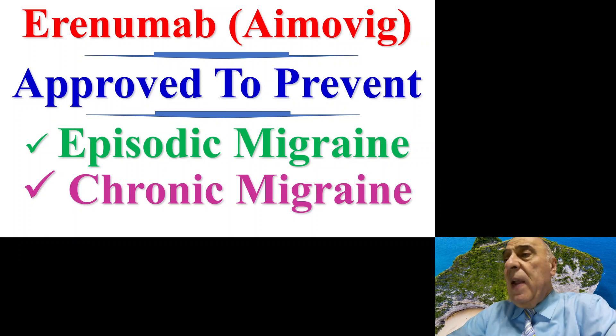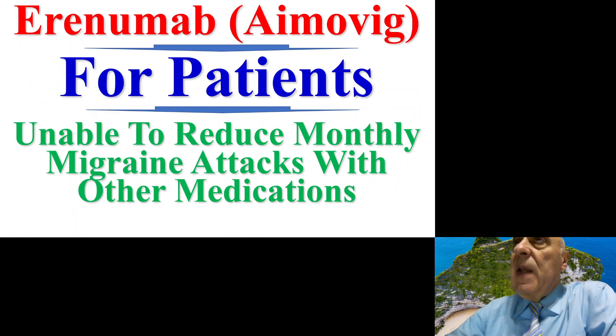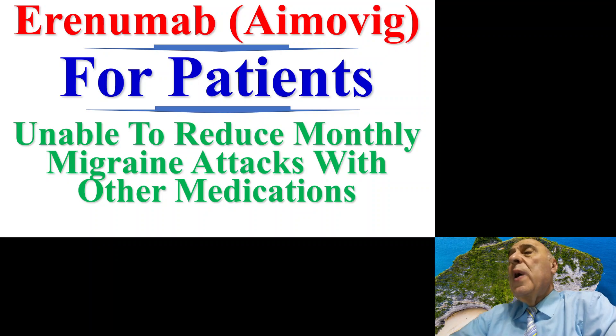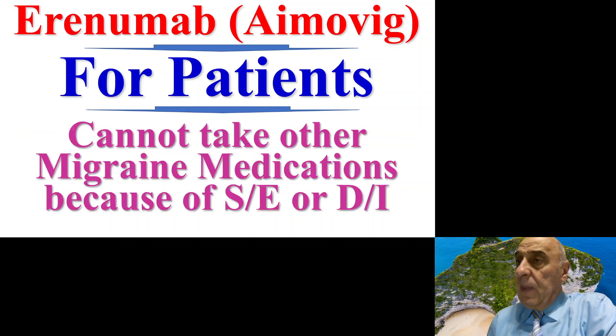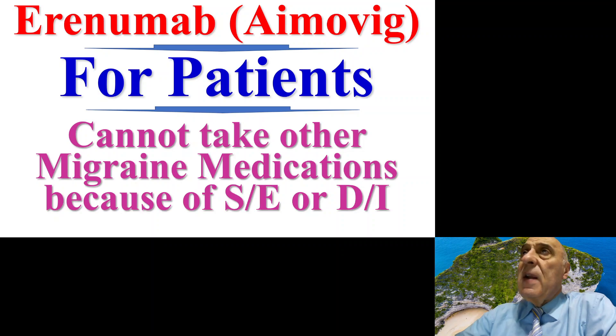Aimovig has been approved by the FDA to prevent both episodic and chronic migraine attacks. It is recommended for patients who are unable to reduce their monthly migraine attacks with other medications, and also for patients who cannot take other migraine medications because of side effects or due to drug-drug interactions.